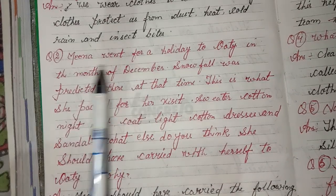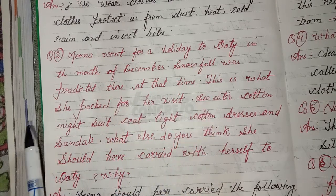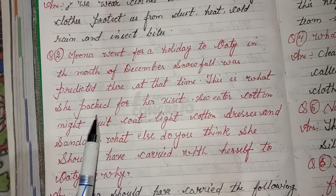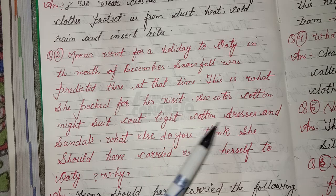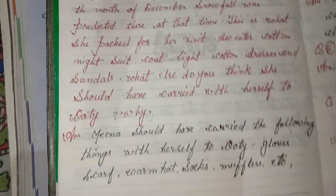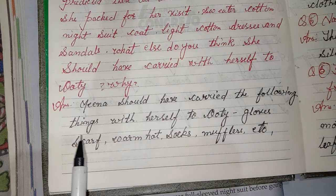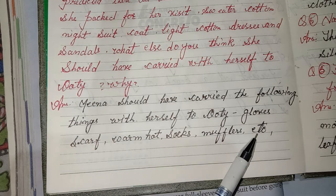Second question: Mina went for a holiday to Ooty in the month of December and snowfall was predicted there at that time. This is what she packed: sweater, cotton night suit, coat, light cotton dresses, and sandals. What else should she have carried? Answer: Mina should have carried gloves, scarf, warm hat, socks, muffler, etc.